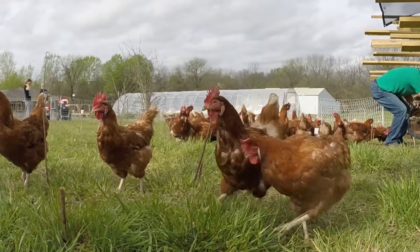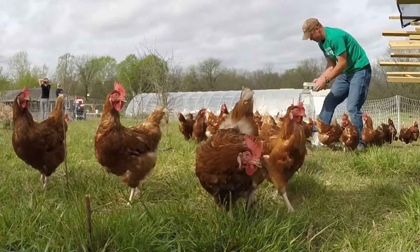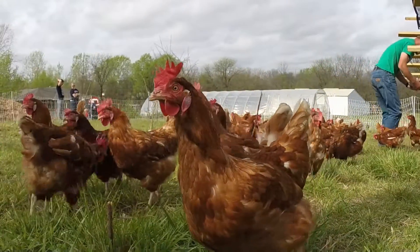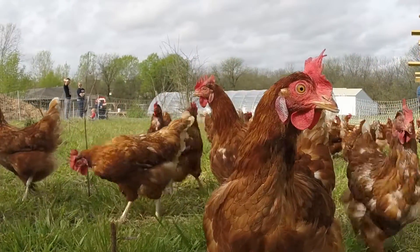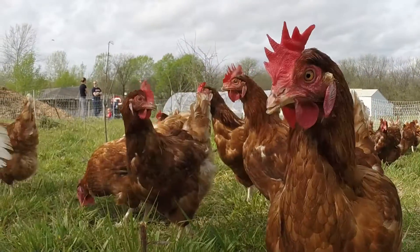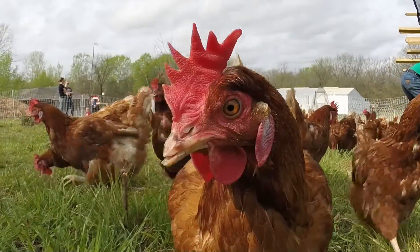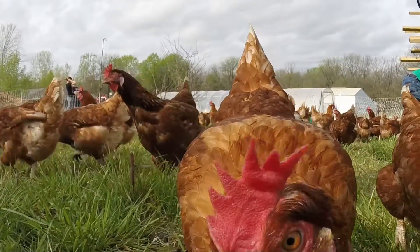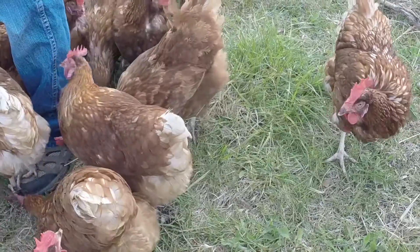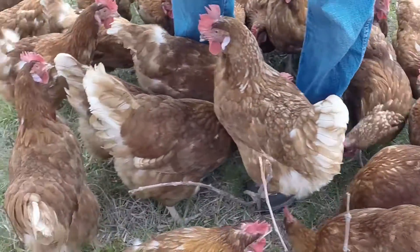We also have cows running through these little paddocks. They come out here and eat all the grass — it's mob grazing, rotational grazing. They're aerating the ground and dropping manure, fertilizing the ground. Then we'll bring the hens out here and they'll do a little scratch through the cow patties and get all the fly larvae and stuff. Gives everybody kind of a better living environment.